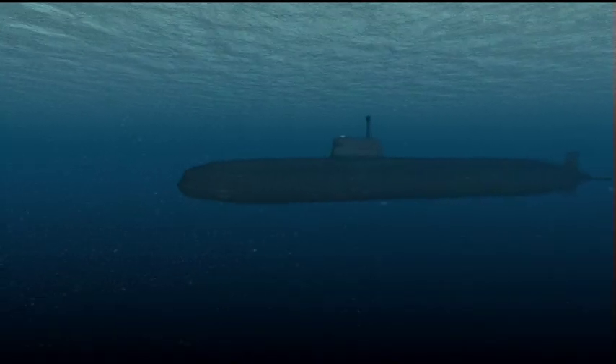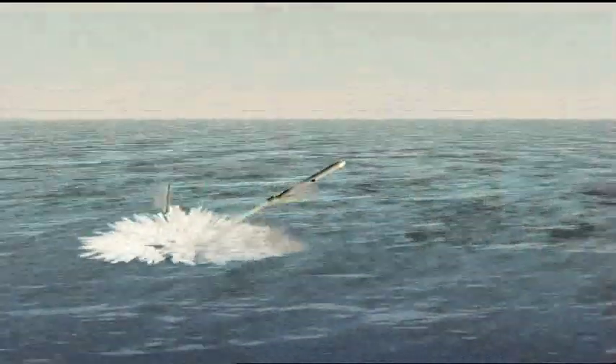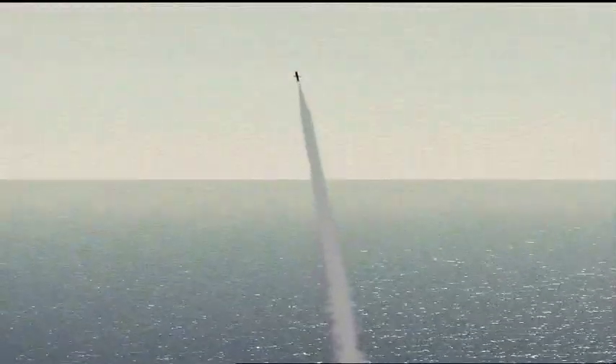Astute-class submarines set a new standard for the Royal Navy in terms of weapons load, communications, stealth, and crew comfort. Nuclear-powered, their reactor will run without refuelling for the 25 years they'll see in service. They'll maintain the country's nuclear deterrent, being equipped with Tomahawk Block 4 cruise missiles as well as Spearfish torpedoes.